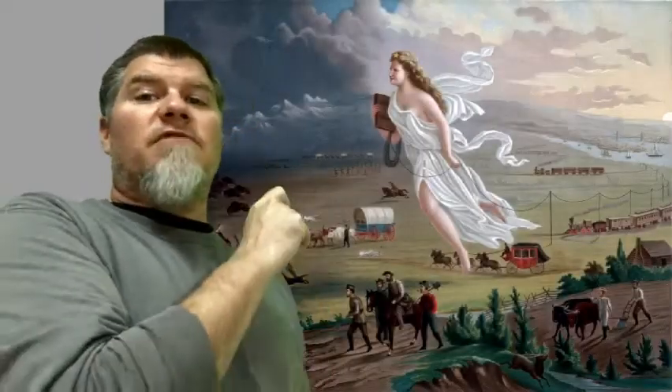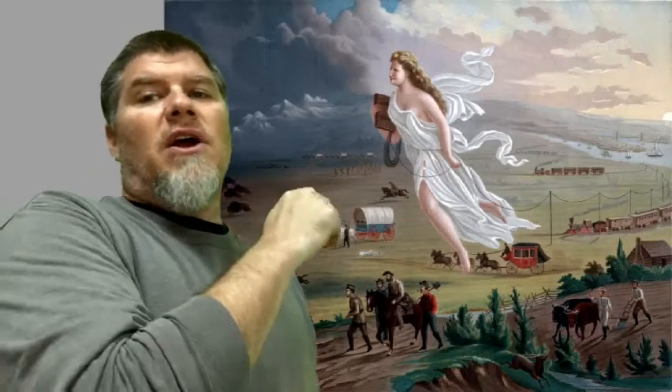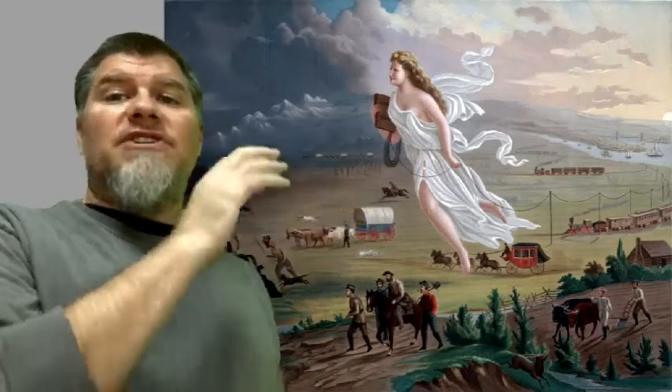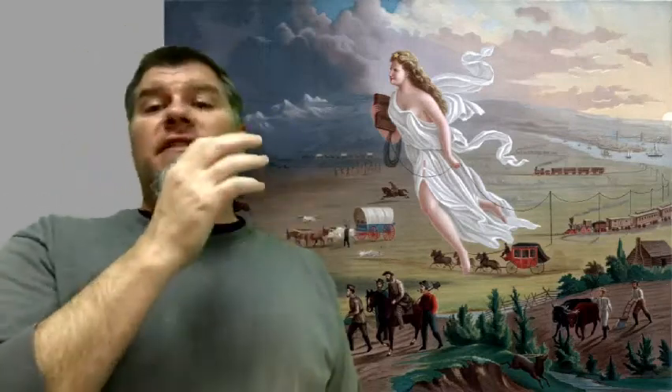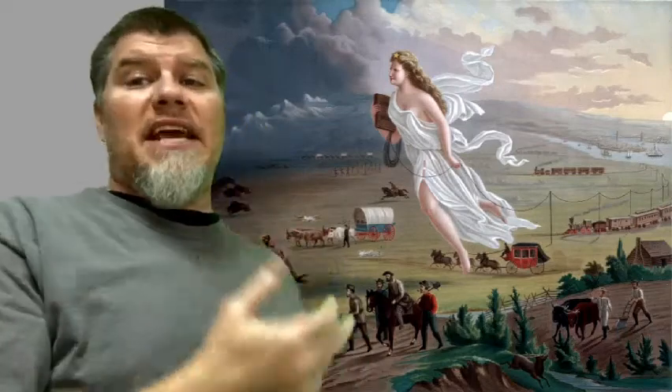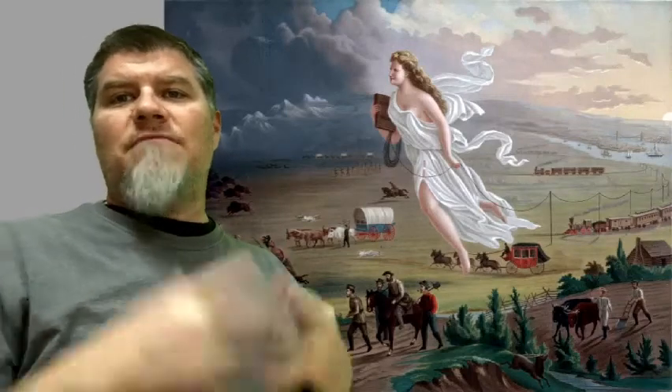In this video, we are going to take the observations we've made about the painting 'American Progress' and analyze those observations to really make some inferences on what is the message of this. We've already said that the painting is in support of the idea of Manifest Destiny. So how does it go about showing that? What are some of the essential features of this painting that support this idea?